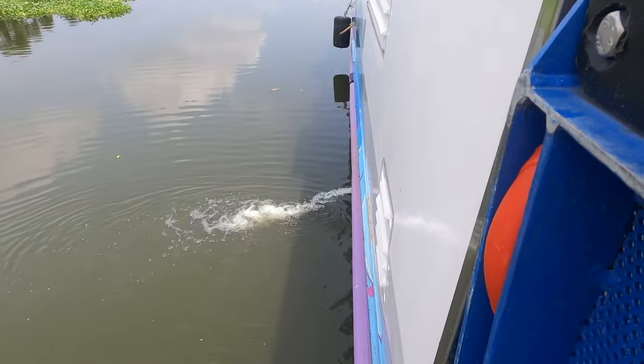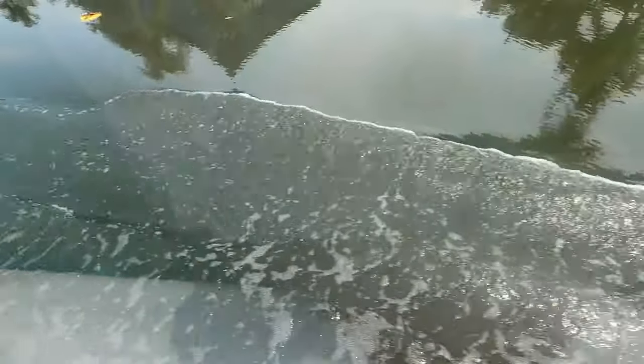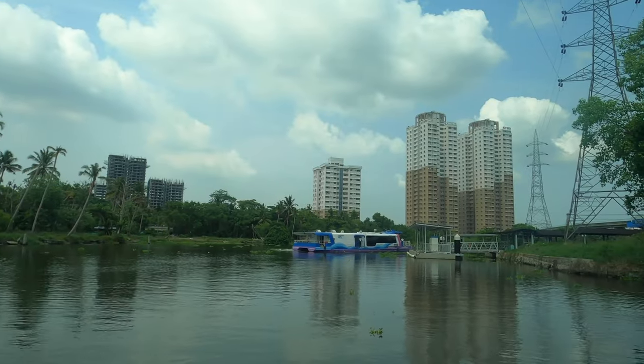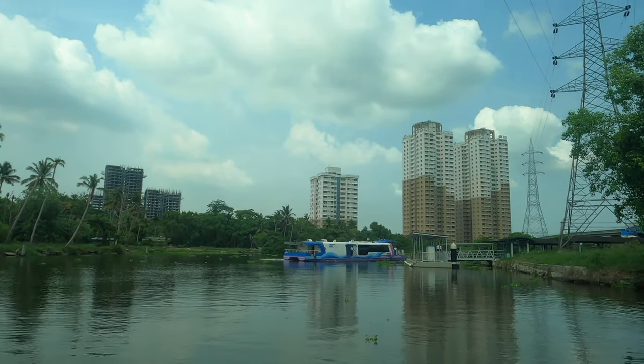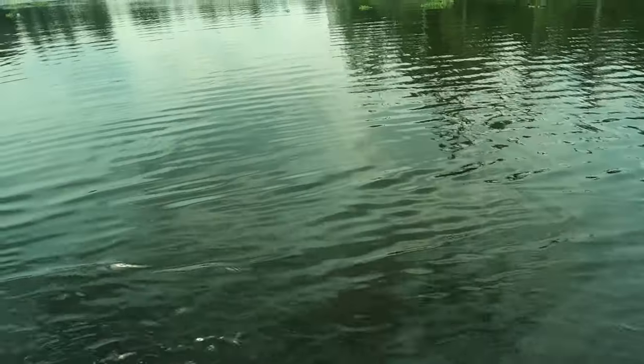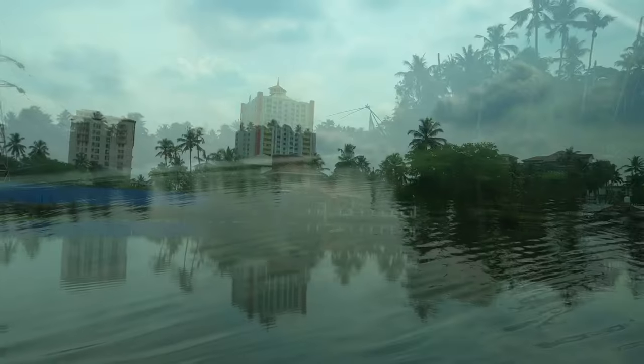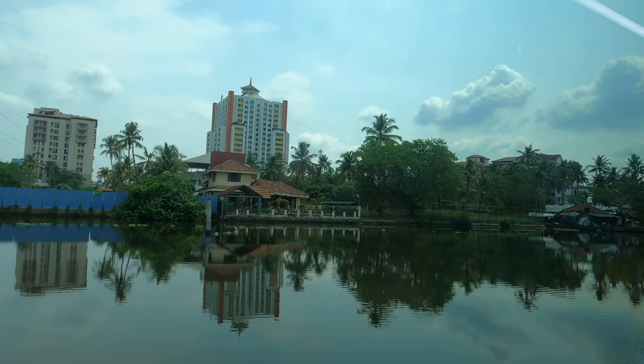There are 15 routes planned as part of the Kochi Water Metro project, but currently only two routes are active. Kochi Water Metro is expected to become fully operational by 2035 with a daily commute count of 1.5 lakh passengers.